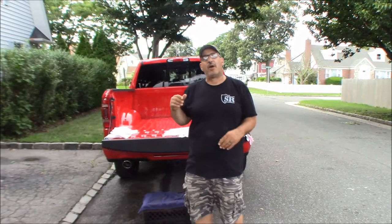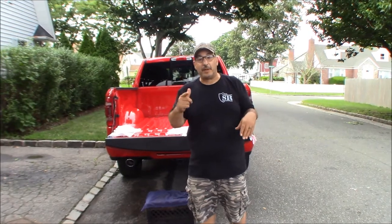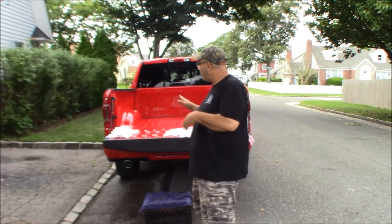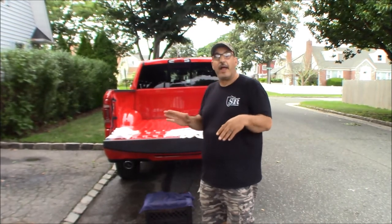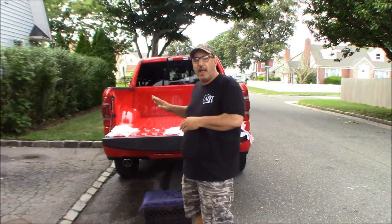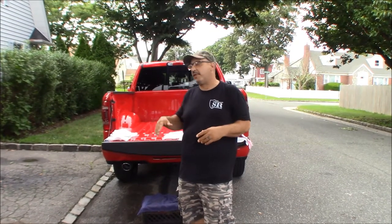Hey, it's Rob, welcome to Axel's Garage. Tonight we got the little big dummy behind the camera, the rain stopped finally, and we got our 2020 RAM here. We're going to try to put in a BedRug bed liner and a Backflip cover on it.